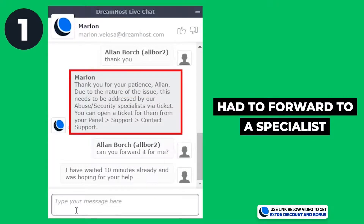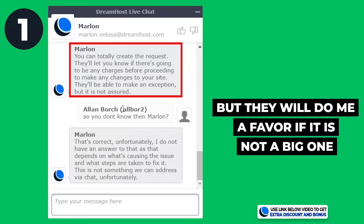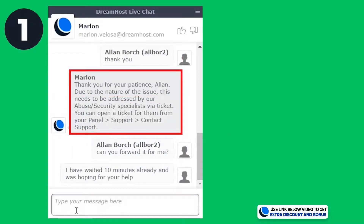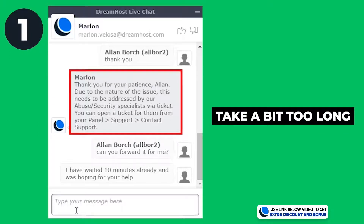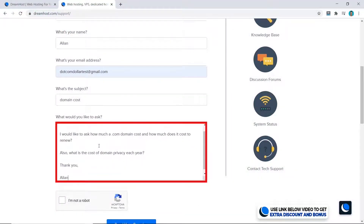For the first question, they were willing to help but had to forward me from live chat to their specialist by email. They mentioned it could cost money to fix the issue, but if it wasn't a big one they were willing to help fix it for free one time. Overall I was happy with the result, but it did take a bit too long going from live chat to email support to get everything sorted.